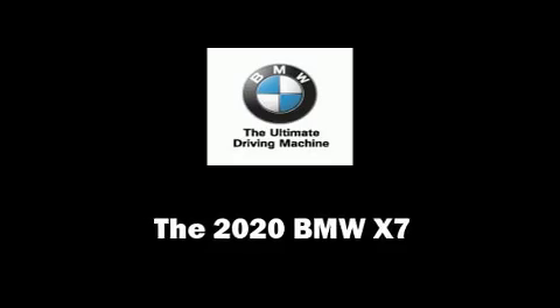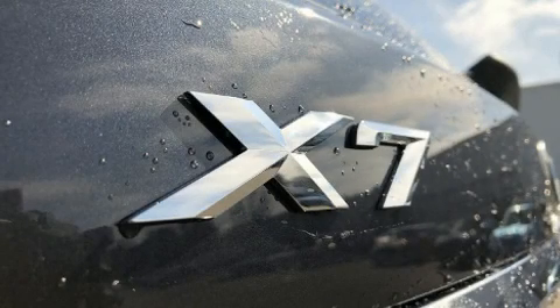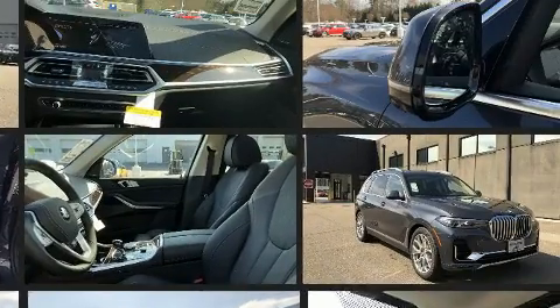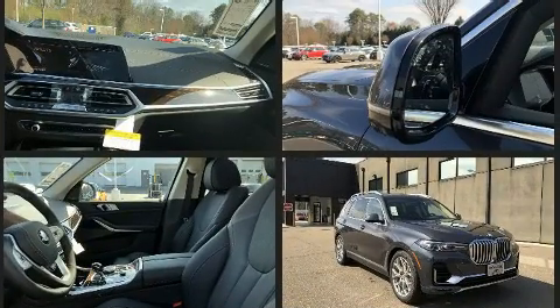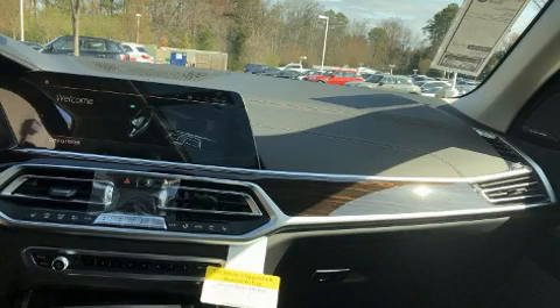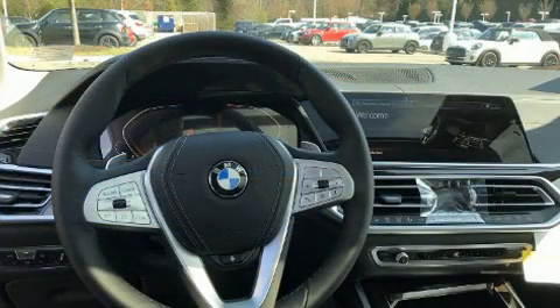You can expect a lot from the 2020 BMW X7. Under the hood you'll find a six-cylinder engine with more than 300 horsepower, and load-leveling rear suspension maintains a comfortable ride. The engine breathes better thanks to a turbocharger, improving both performance and economy.